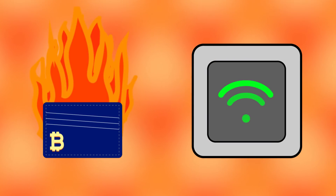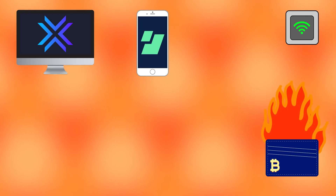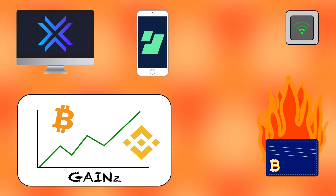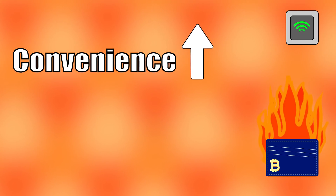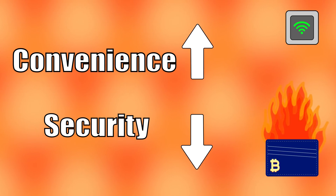A hot wallet is a digital wallet that is always connected to the internet. Examples of hot wallets include desktop wallets, mobile wallets, and wallets that live on exchanges. Because these wallets are always online, sending Bitcoin is convenient. However, because the wallet is always online, it's more vulnerable to hacks, making it lower in security.